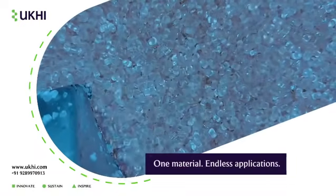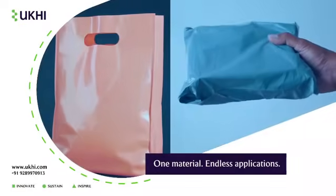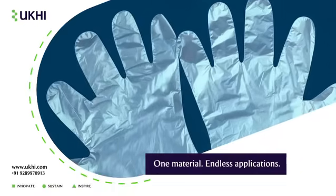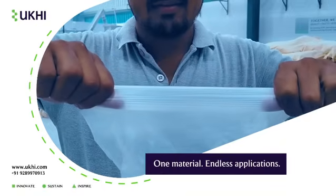What can Ecogran be used for? Just about everything. From carry bags to courier pouches, mulch films to food trays, gloves to straws. If it's plastic today, it can be Ecogran tomorrow.